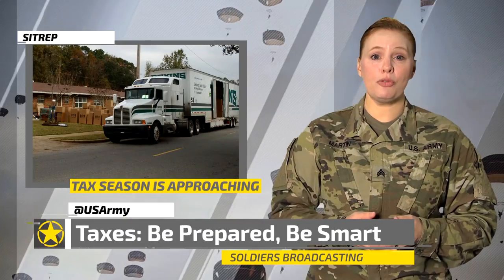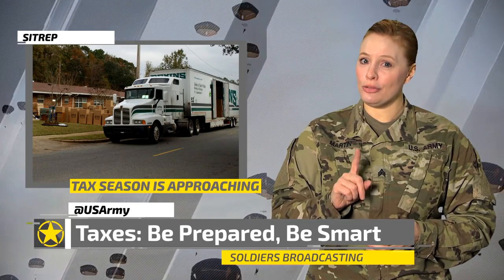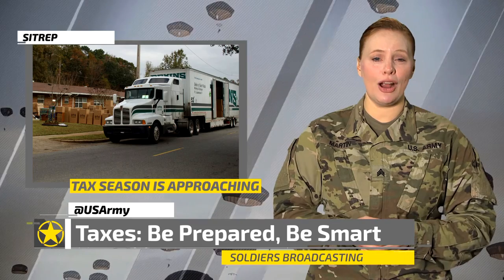If you're a member of the armed forces on active duty in UPCS, you're entitled to a deduction for reasonable unreimbursed moving expenses related to the travel or cost of moving your household goods.